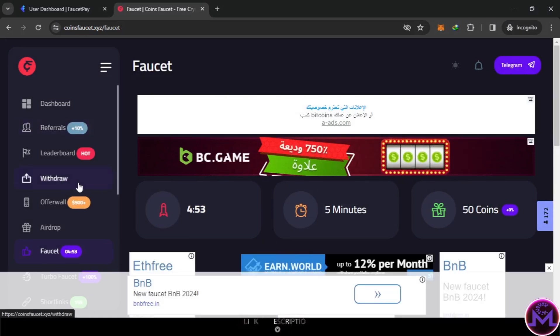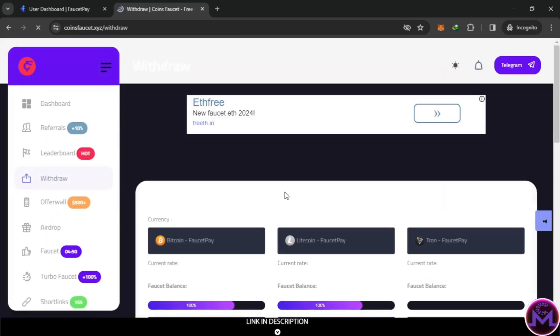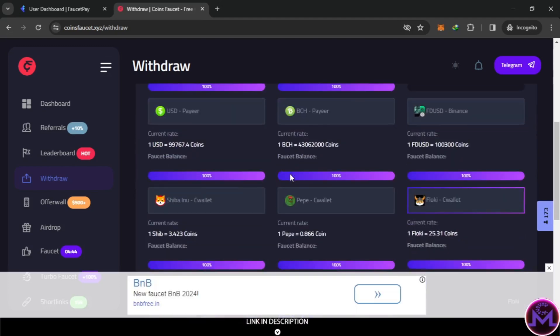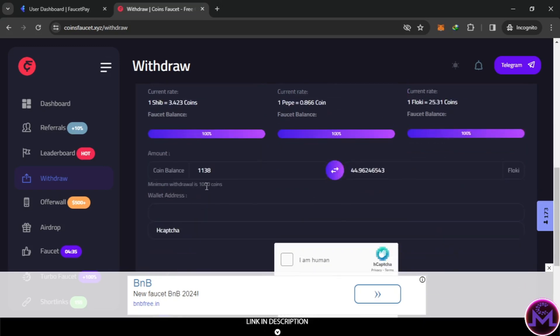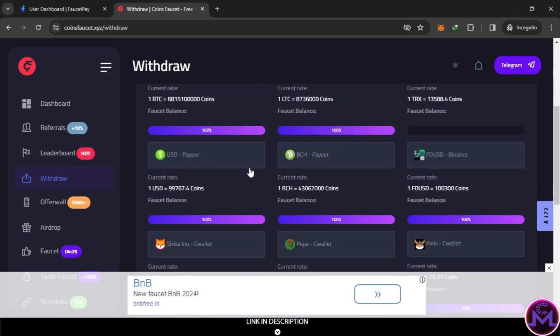Let's withdraw first and after that I'll show you other ways to earn to increase your earnings. When you have 1000 coins you can come here and withdraw. If you select, for example, BTC to FaucetPay, LTC, or TRON, the minimum is 1000 coins. I'm going to withdraw BTC to FaucetPay, but look at this - USD to Binance is also available.